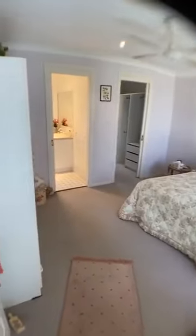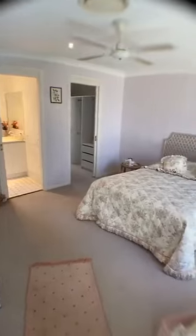The master bedroom is off to the left hand side of the house. Lovely big room.